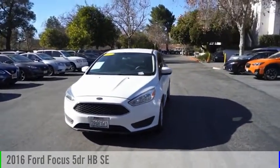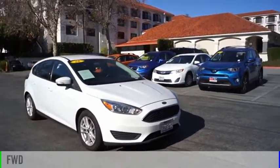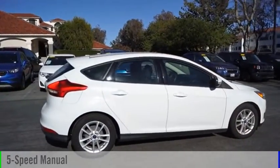Come test drive the 2016 Focus. This vehicle is powered by a front-wheel drive, four-cylinder, 2.0-liter engine, and comes with a five-speed manual transmission.